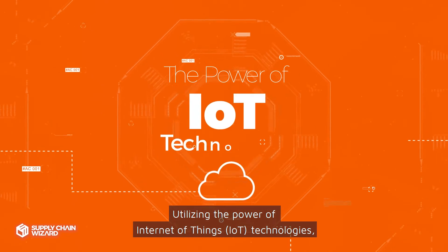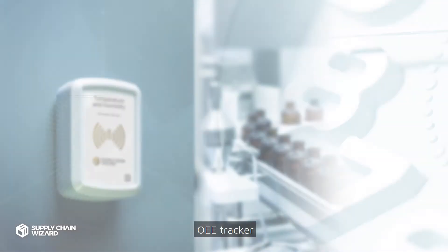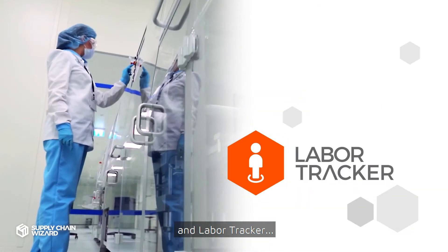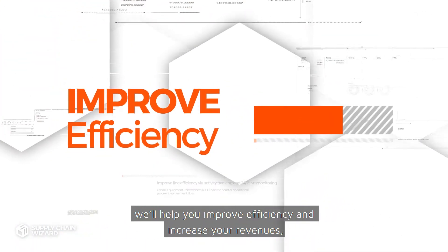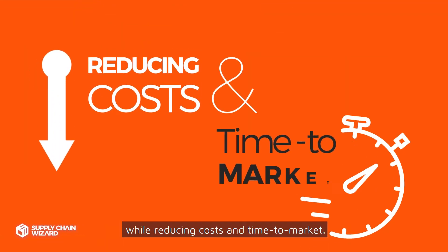Utilizing the power of Internet of Things technologies along with tools such as our scheduler, OEE tracker, digital logbook, and labor tracker will help you improve efficiency and increase your revenues while reducing costs and time to market.